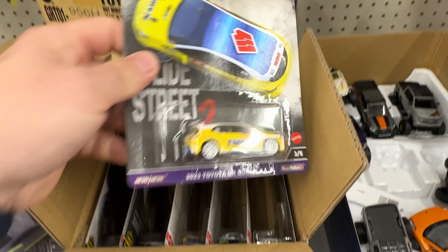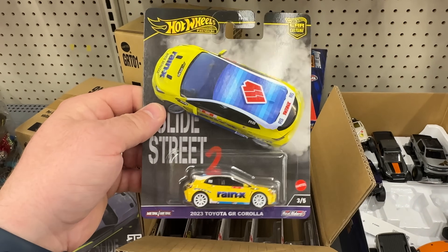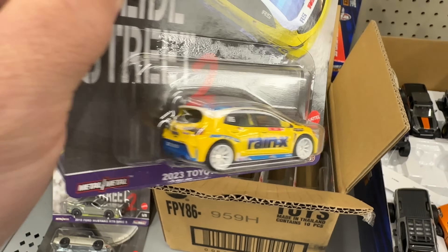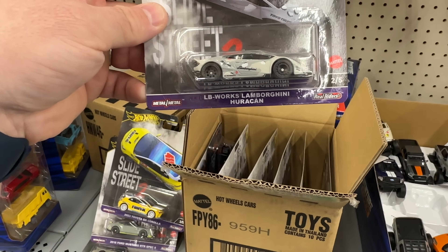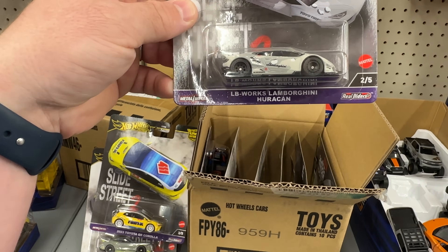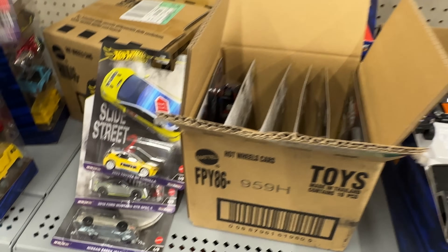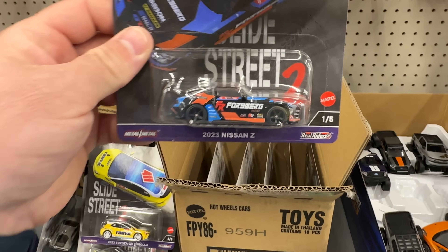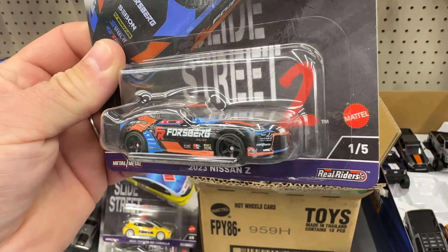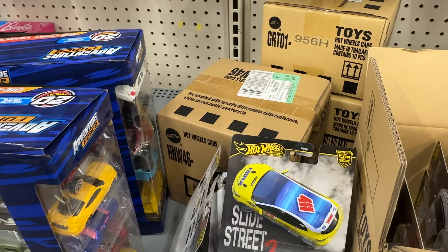Now we got what would be the chase — but we didn't find the chase. If you find a black one that says '0 of 5' right here, you are one lucky dude. We got the 2023 Toyota GR Corolla — love the white wheels on that one. Up next we have the LB Works Lamborghini Huracan — very nice casting. And last we're going to have the 2023 Nissan Z. Very nice set overall.